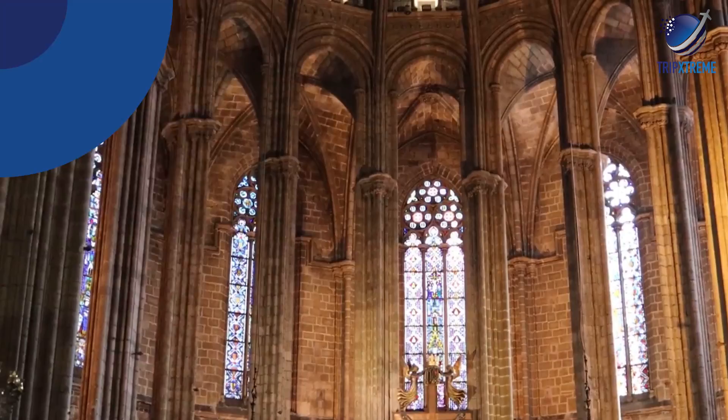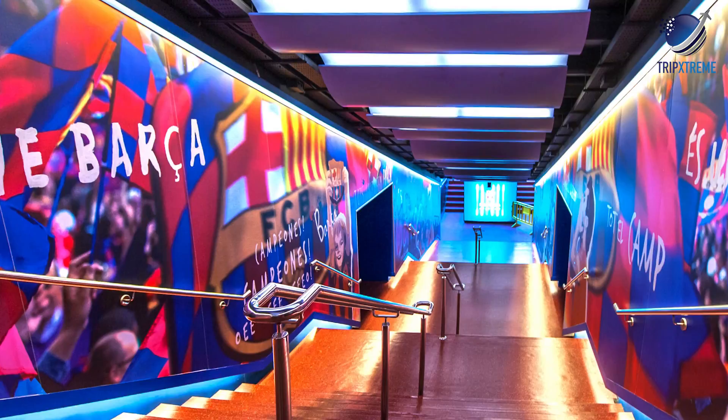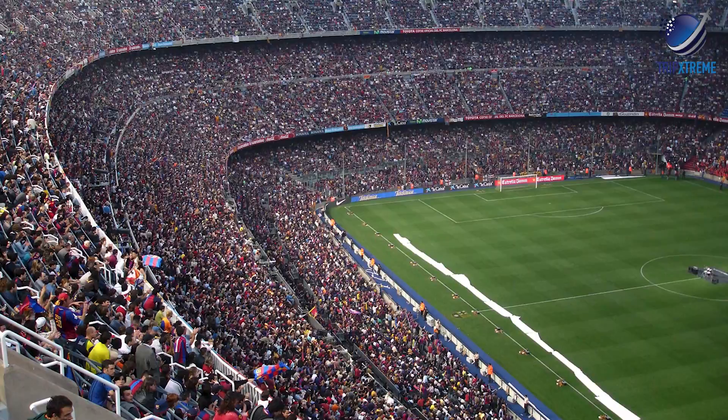At number 7: Camp Nou Stadium. Even if you're not a football or soccer fan, Camp Nou is worth a visit to experience the pride Catalans have for the FC Barcelona team. Able to hold nearly 100,000 screaming fans — which can be quite intimidating for visiting teams — Camp Nou is the largest stadium in Europe.